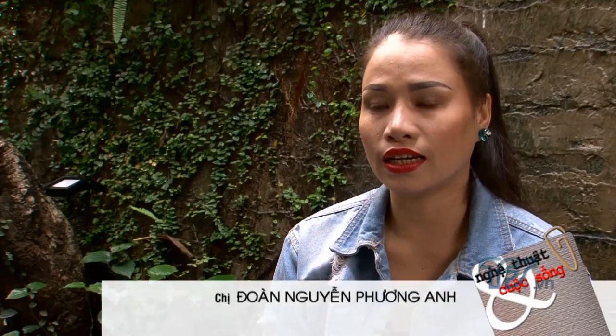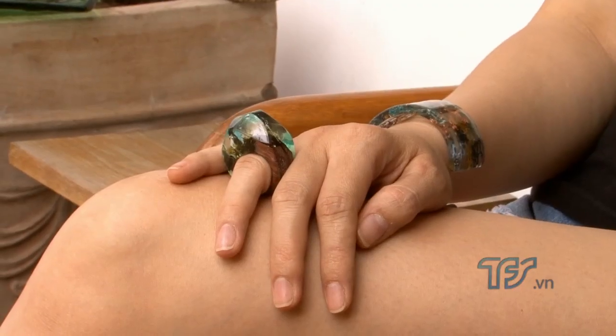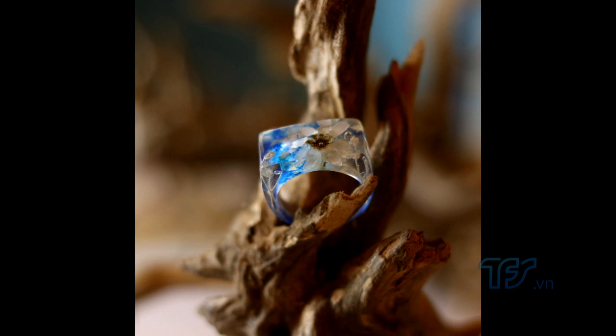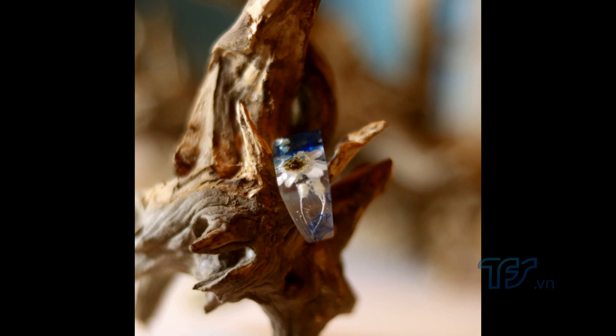Lần đầu tiên khi tôi tiếp xúc với trang sức này thì thấy rất lạ và ấn tượng. Khi mà mình đi tiệc, mình mặc đồ, mình lựa chọn trùng hợp với trang sức, thì nó tôn lên được sự sang trọng của mình và cũng ấn tượng với người tiếp xúc với mình, người ta cũng sẽ thấy thích. Tại vì tôi thấy những bộ trang sức này mỗi kiểu là một hình ảnh riêng, không có sự trùng lặp. Và những bộ trang sức này rất dễ để phối hợp với những bộ trang phục của mình - nhẹ nhàng cũng được mà cá tính cũng được, rất dễ và rất đẹp, độc lạ.